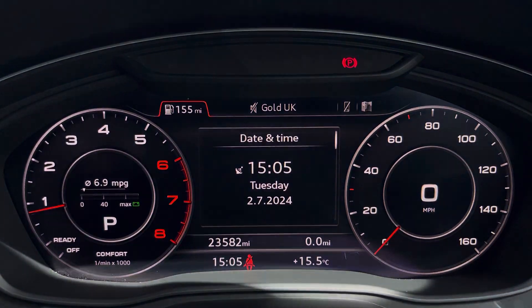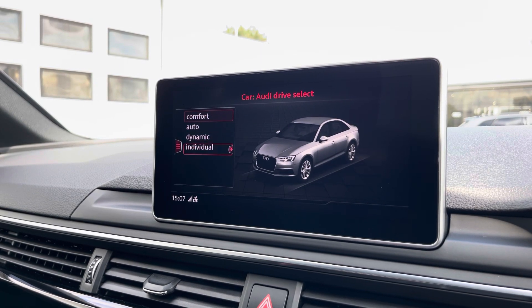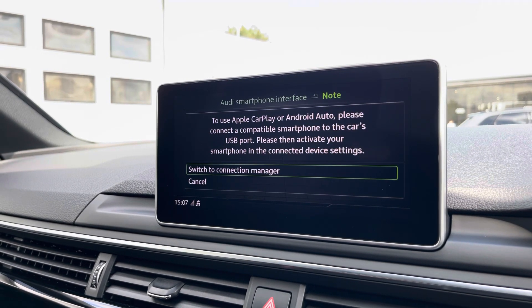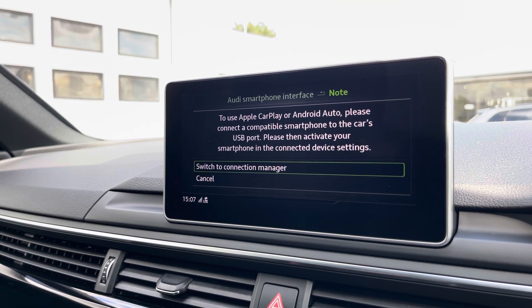Moving over, we have some great features including radio, media, telephone, and navigation. What I'm particularly excited about is the Audi Drive Select, where you can choose your preferred drive mode for any journey. There's also the Audi Smartphone Interface which supports Apple CarPlay and Android Auto, giving you access to Apple Music, Spotify, Google Maps, and other apps.